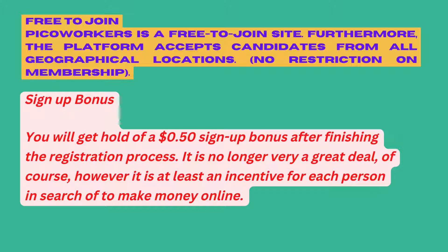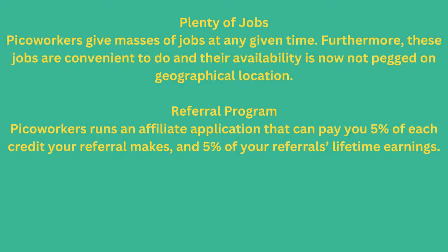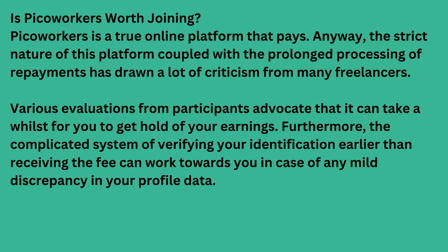You will receive a $0.50 sign-up bonus after finishing the registration process. It is not very much, but it is at least an incentive for those seeking to make money online. PicoWorkers offers plenty of jobs at any given time, and these jobs are convenient to do with availability not limited by geographical location. The company also offers multiple payment options ranging from Amazon gift cards to digital coins, and you can request payments via PayPal. Additionally, PicoWorkers runs a referral program that pays you 5% of each credit your referral makes and 5% of your referral's lifetime earnings.